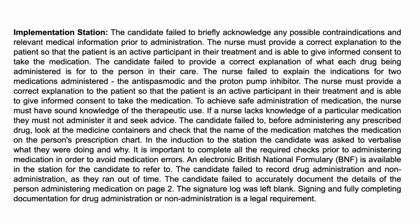What are your thoughts on this, Adrienne? In nursing, if it's not documented, it's not done — that's one of the golden rules that we live by. The nurse failed to provide a correct explanation to the patient so that the patient was an active participant in their treatment and able to give informed consent. In everything we do, we need to make sure that we involve the client, that the client understands what is being done and why, so that they can consent to it being done or choose not to participate.